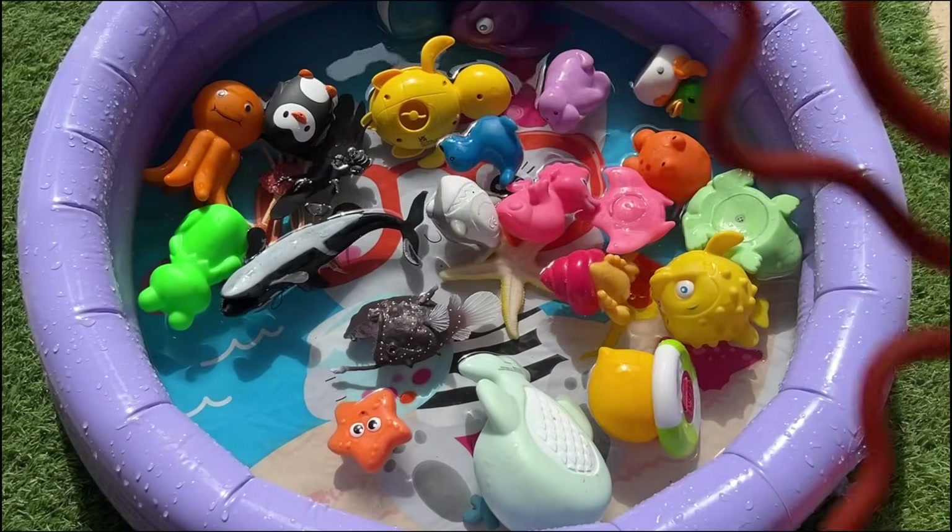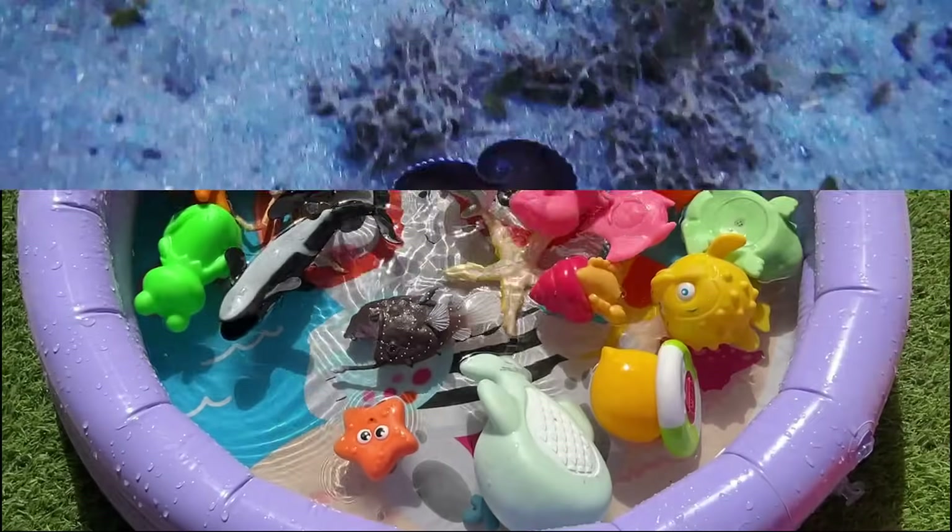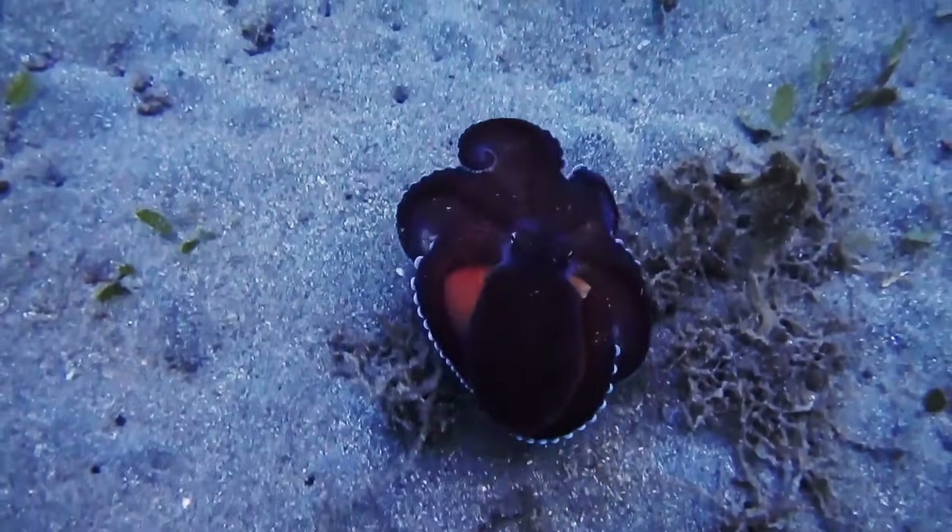Octopuses have three hearts. Two pump blood through the gills, and one pumps oxygenated blood to the rest of the body.